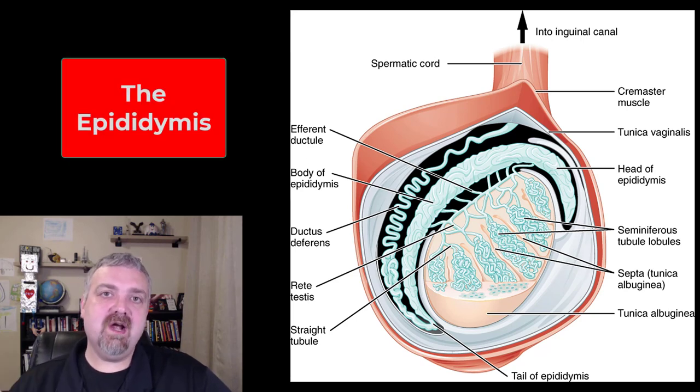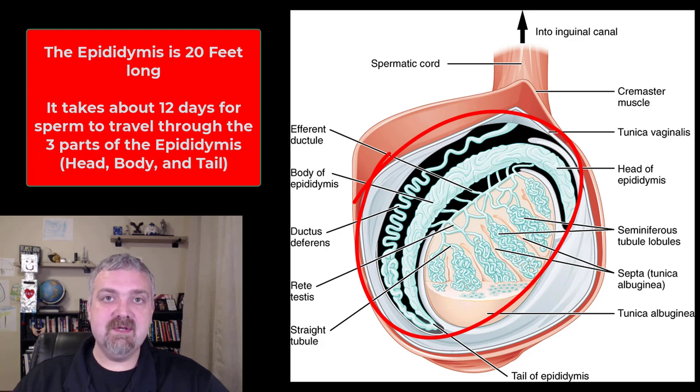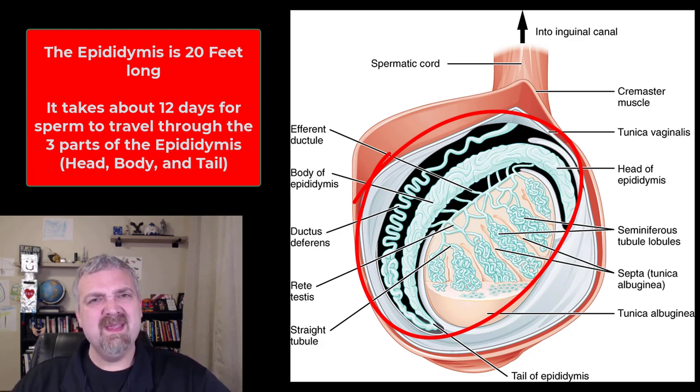Hey everybody, Dr. O here. We just got done talking about the seminiferous tubules — that's where immature sperm are produced. Then they're moved to the epididymis, and now we're going to talk about the epididymis. The spermatozoa, this immature spermatozoa plus some testicular fluid, is carried into the epididymis. It ends up being about 5% of semen is what's coming from the testicles here.